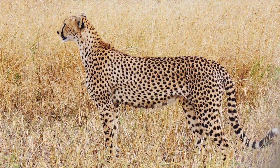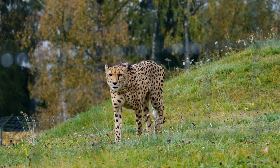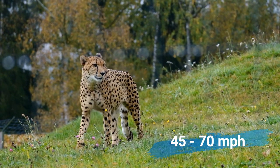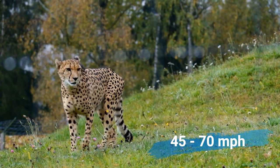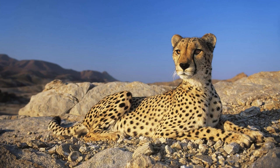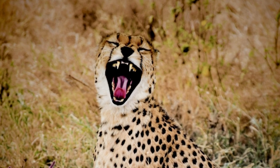The word cheetah is derived from the Hindi word chitta, meaning spotted one. The cheetah is the fastest land animal, reaching speeds of 45 to 70 miles per hour. The cheetah is not one of the great cats, because it does not have a floating hyoid bone in its neck and it cannot roar, therefore it is a lesser cat.